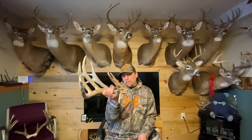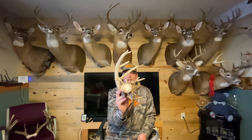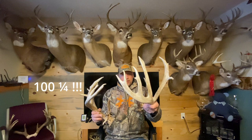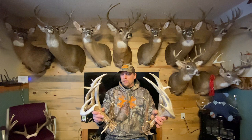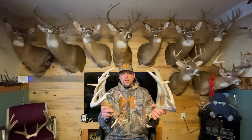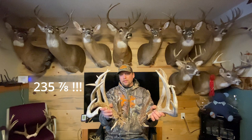His base on the right side is 7 and 2/8 inches. His left side scored 102 inches and had 10 scorable points on it. His base on that side was 6 and 7/8 — just incredible mass. Just an incredible deer. With the 16-inch spread factored in, he's figured to score 235 and 7/8 inches gross, non-typical — which is just unbelievable.